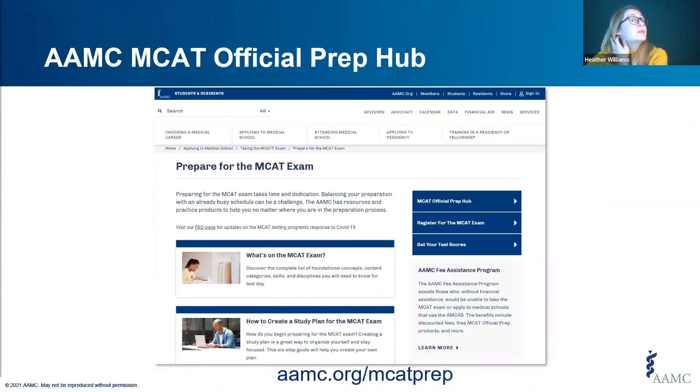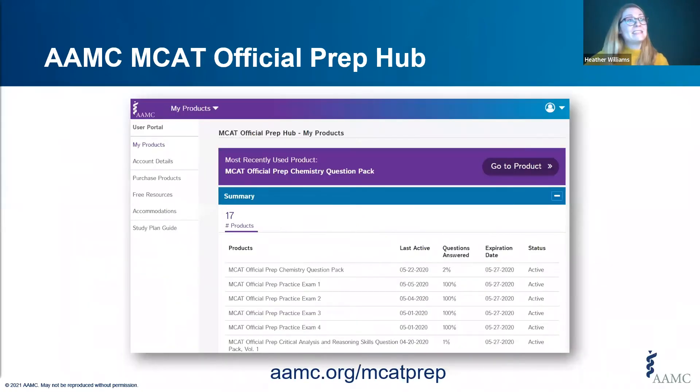Here is where you would log into the MCAT Official Prep Hub. You can find it at aamc.org/MCATprep — it's the first blue button in the upper right side of the page. When you log in, this is where you access any of your products such as question packs or practice exams, and all of our free resources are accessible through the free resources tab in the navigation menu. This is also where you find the study plan guide, at the bottom of the left-hand navigation menu.